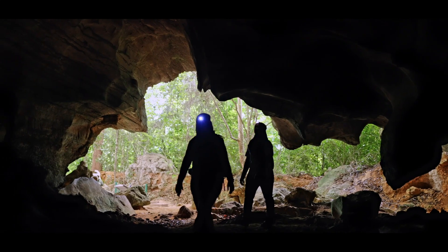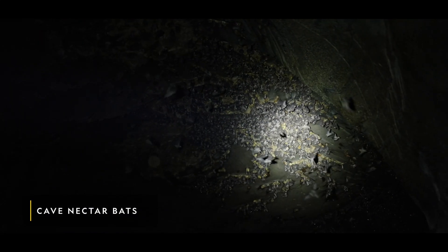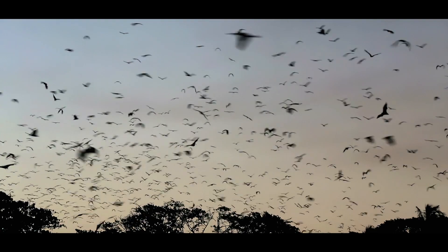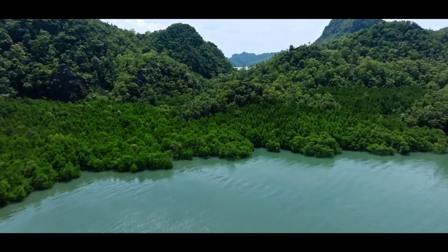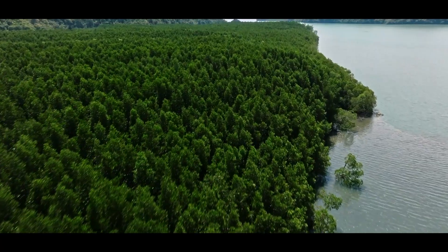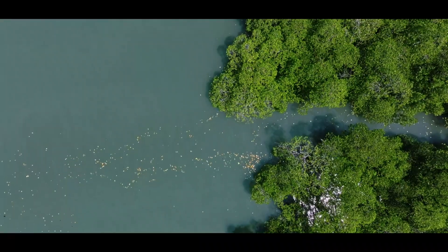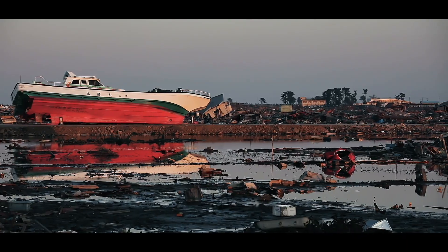Here, cave nectar and fruit bats, or flying foxes, are the primary pollinators of many mangrove species. Mangroves' dense growth and complex root systems form a first line of defense against erosion, flooding and tsunamis.